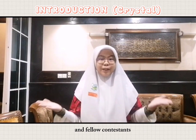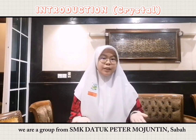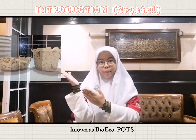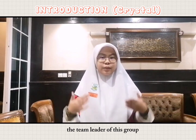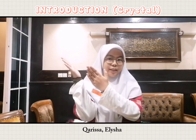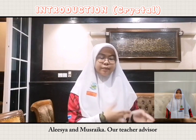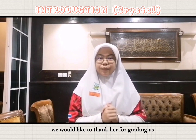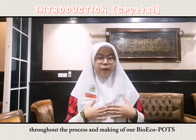Greetings to the Honourable Judges and fellow contestants. We are a group from SMK Dr. Victor Murgentine, and we would like to present to you our product known as BioEchoPots. I am Crystal, the team leader of this group. I would like to introduce my members: Carissa, Elisha, Alisha, and Musraika. Our teacher advisor, Ms. Alice Chung — we would like to thank her for guiding us throughout the process and making of our BioEchoPots.